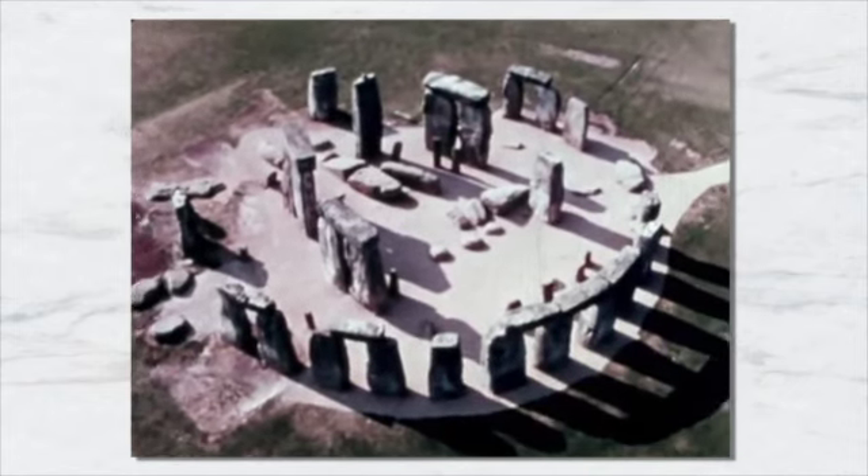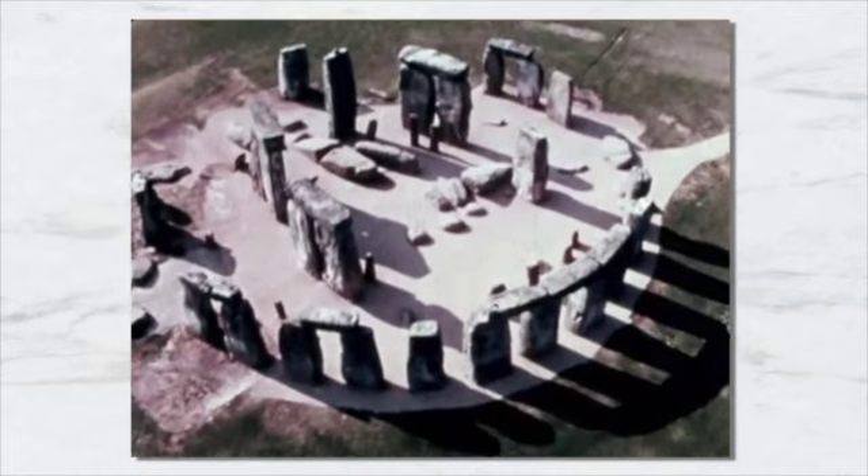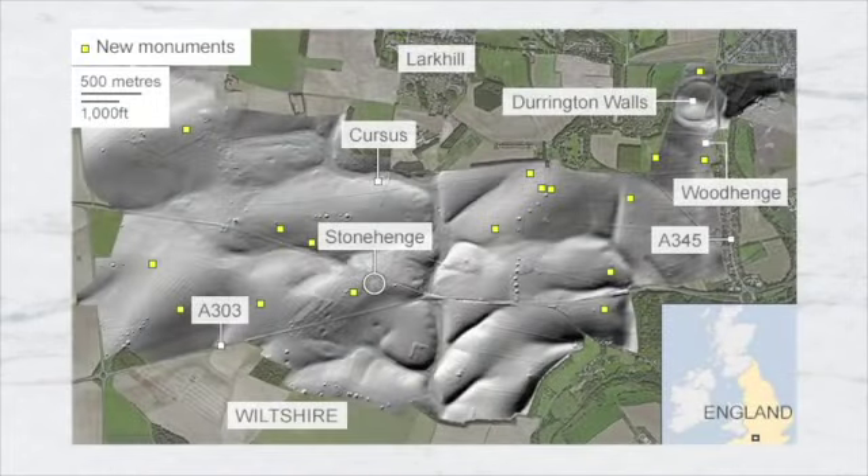The whole monument, now ruinous, is aligned toward the sunrise on the summer solstice. The stones are set within earthworks in the middle of the densest complex of Neolithic and Bronze Age monuments in England, including several hundred burial mounds.